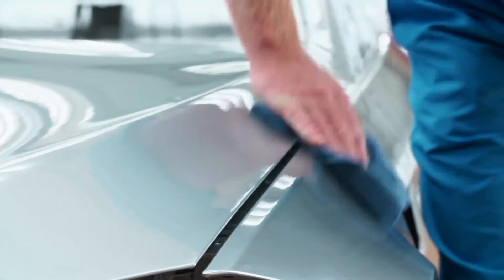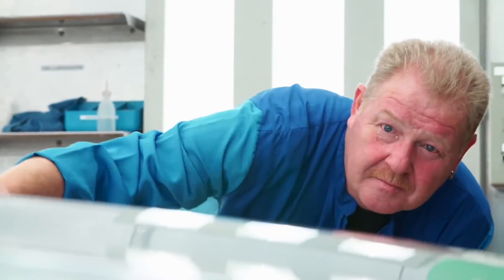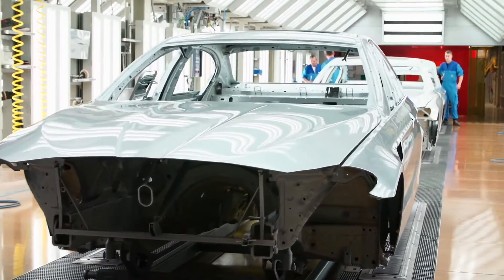After the clear coat and the dryer, the finishing specialists polish and examine the car meticulously. Only if the surface is absolutely perfect does the exclusive chassis leave the paint shop in Dingolfing.